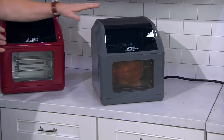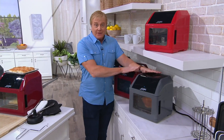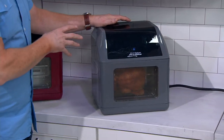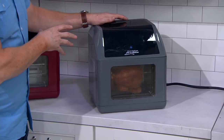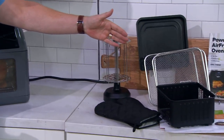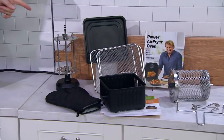Seeing this in the appliances, we've got gray, grayish white — this is called the Slate, and this is still here. This is the 10-in-1 air fryer and it comes along with lots of stuff to do that cooking, like the rotisserie, like the shelving, like the basket, like the rotisserie basket.